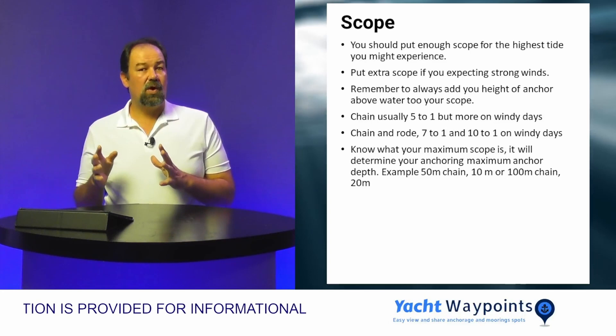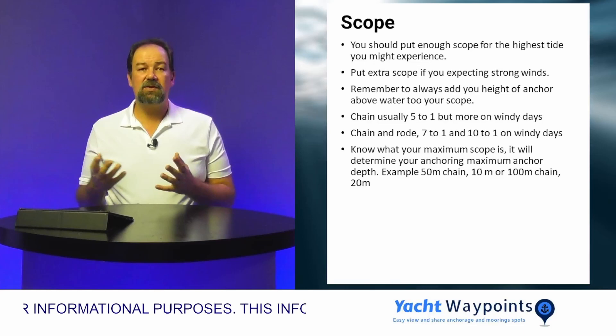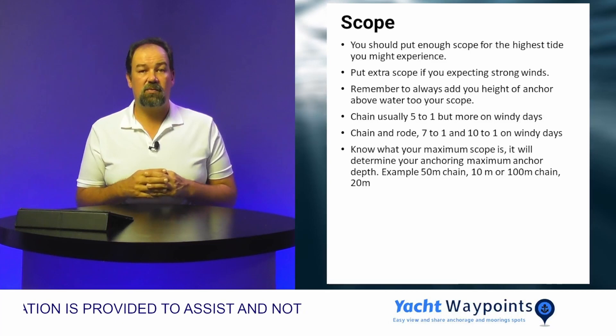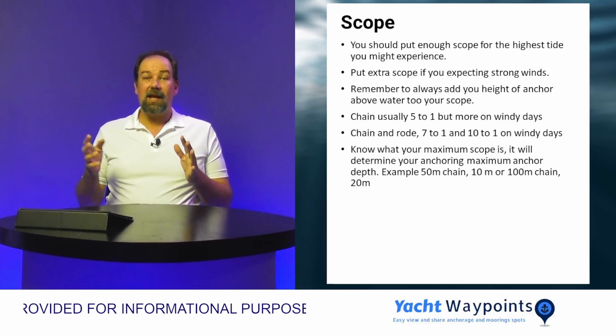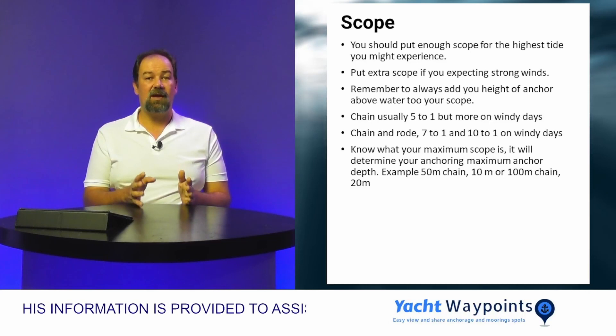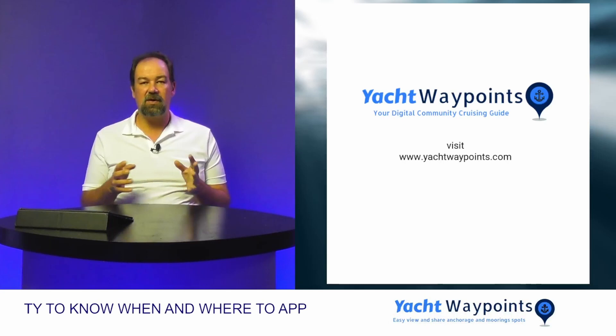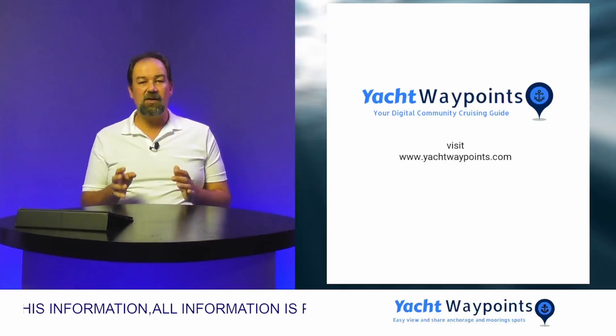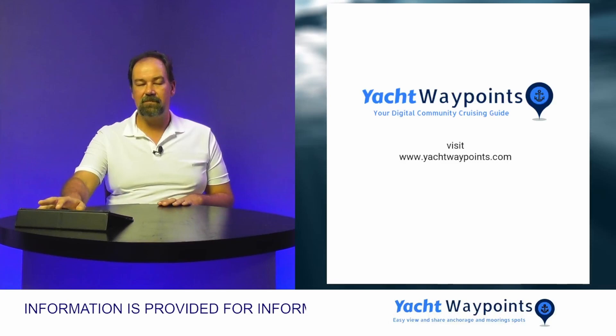For a nice steady windy day, if it's really blowing hard, you want to increase to a seven-to-one ratio. When using chain and rope, the minimum you want to use is a seven-to-one ratio, and on windy days, ten-to-one. Knowing the length of your chain, you can work out the maximum depth at which you can anchor freely — with 50 meters of chain you can anchor at up to 10 meters depth. I created yachtwaypoints.com so you can find tide, wind, weather, and seabed information all in one spot. Please go and visit us at yachtwaypoints.com.